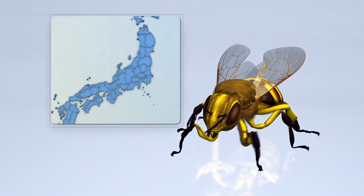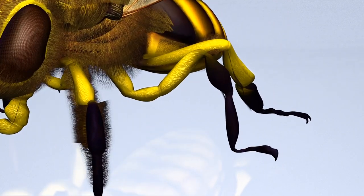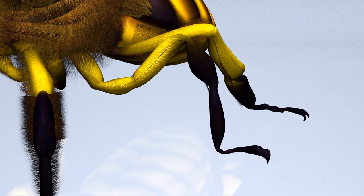It is native to Japan and has evolved enlarged and strongly curved tarsal claws. These are thought to be an adaptation used to grip to the substrate as it enters the water to look for its victim.